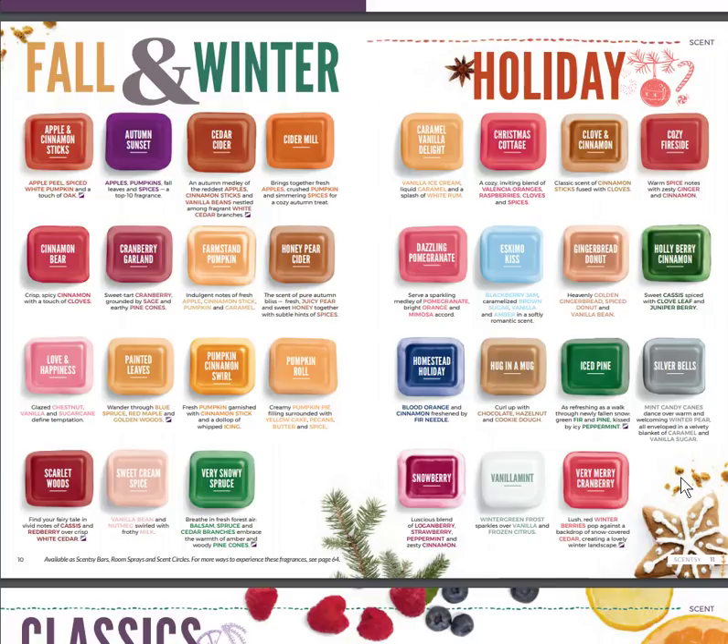Vanilla Mint was one of the new favorites, and Very Snowy Spruce has been a big hit as well. Remember we have our new Scentsy Club. The Scentsy Club lets you put any of these bars in your membership, so that when spring and summer come next year and some scents go away, they'll actually make those bars just for you as a club member.